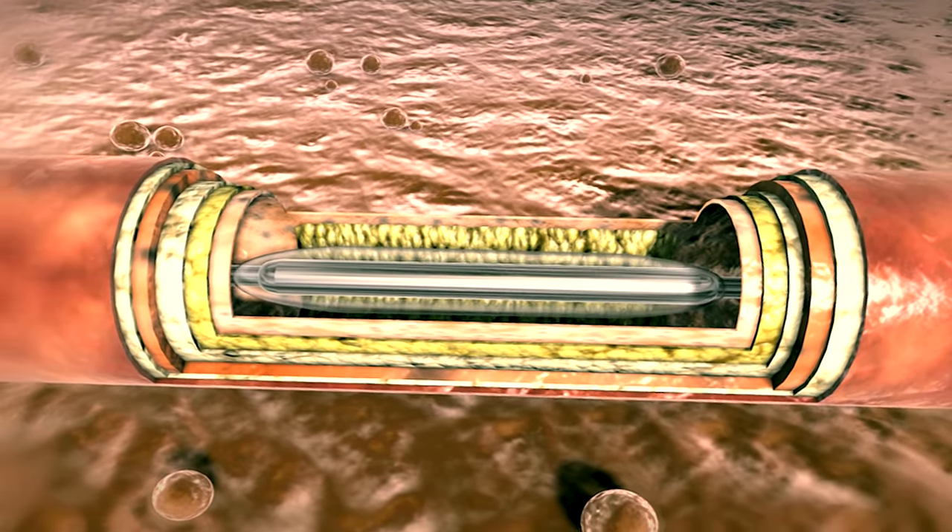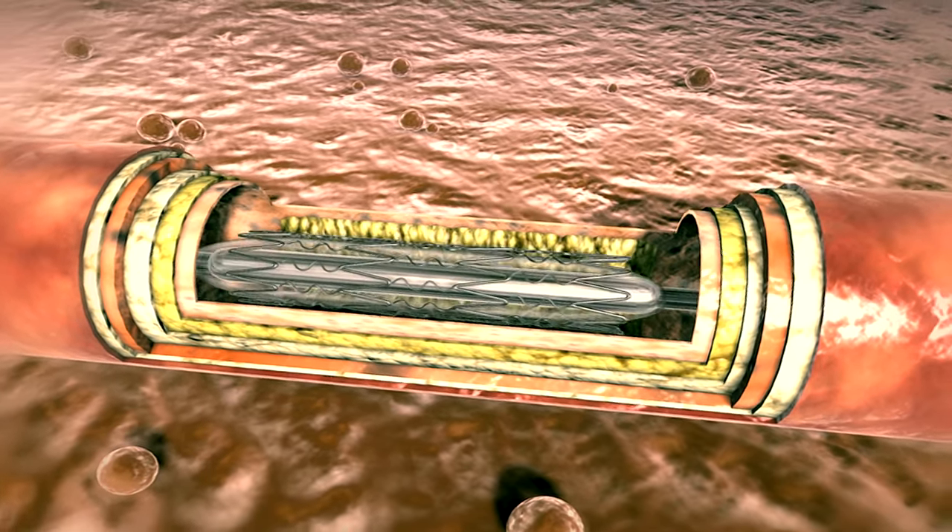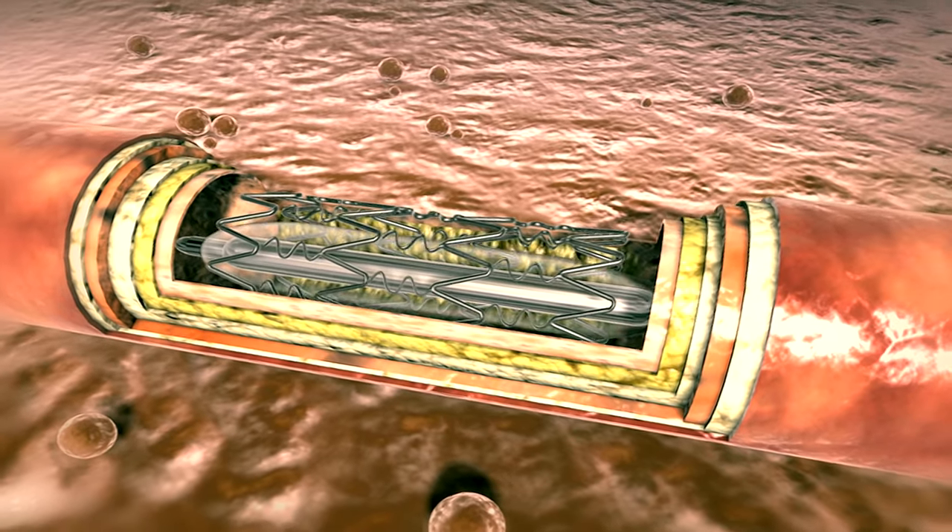Then they gently inflate the balloon, which widens the artery and restores blood flow. Finally, doctors implant a stent — which looks like a piece of scaffolding — to keep the artery open.